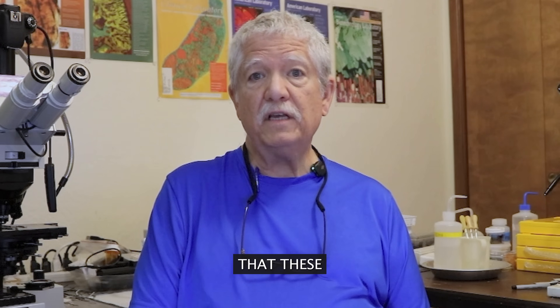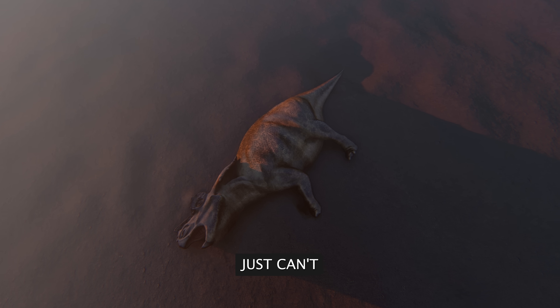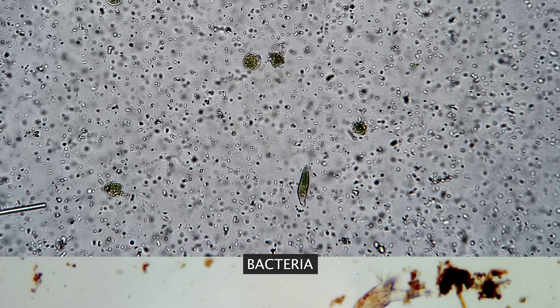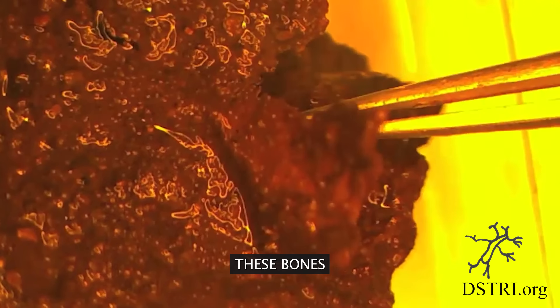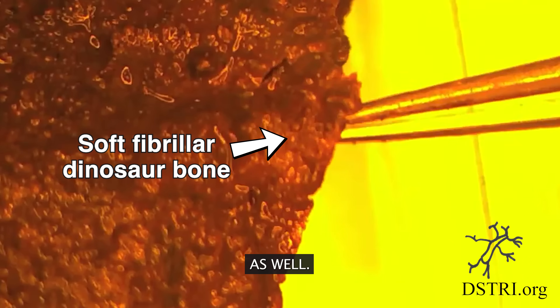Consider that these many examples of soft tissue that we keep finding just can't last that long in the soil, especially considering the countless numbers of microbes, bacteria, worms, fungi, and insects trying to consume them. Common sense would say that these bones cannot be terribly old, and that is our assessment as well.